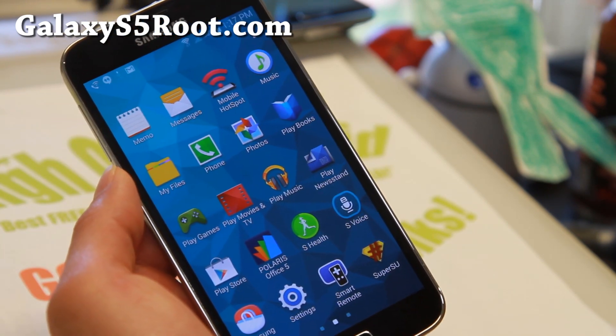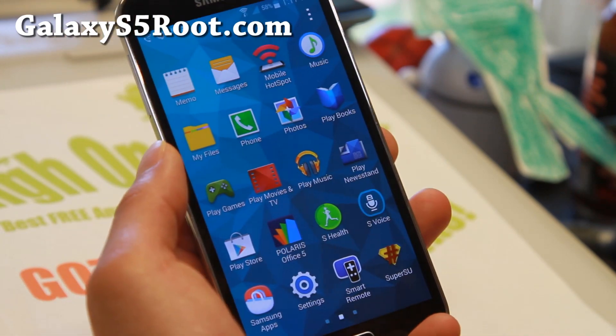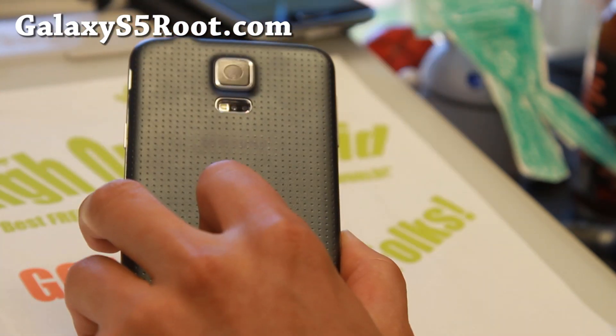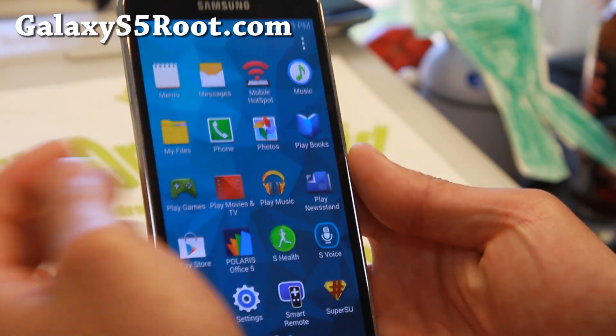Other than that, don't forget to donate to the developer of this ROM, Beanstown106 at XDA. I always have donate links on my site, and I should have more custom ROMs coming soon. And yeah, as always, stay high on Android.